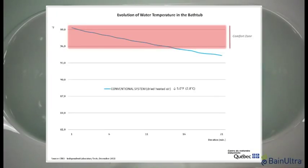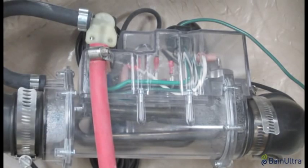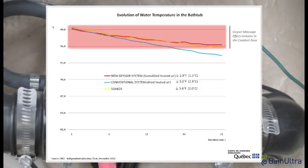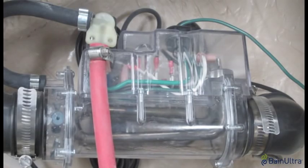Second, bath water temperature was measured over a period of 20 minutes. The data show that with the dry, heated air system, bath water temperature dropped 5 degrees Fahrenheit over the 20-minute period — a loss of 3.6 degrees Fahrenheit in the soaker bath. During this same 20-minute period, water temperature in the Thermomasseur with the Geyser system dropped only 2.9 degrees Fahrenheit, even better than a soaker tub. In a nutshell, the new technology maintains the bathing comfort zone for a longer period.